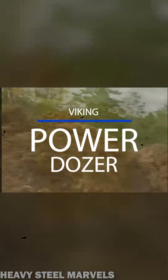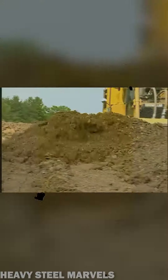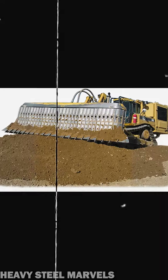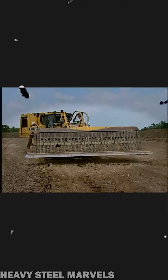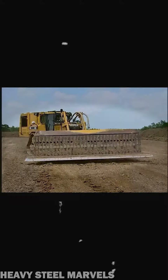This is the Viking Power Dozer, a crazy attachment with a conveyor action system that permits simultaneous loading and unloading of material. It's also used in military applications for horizontal construction, as well as combat engineering tasks.